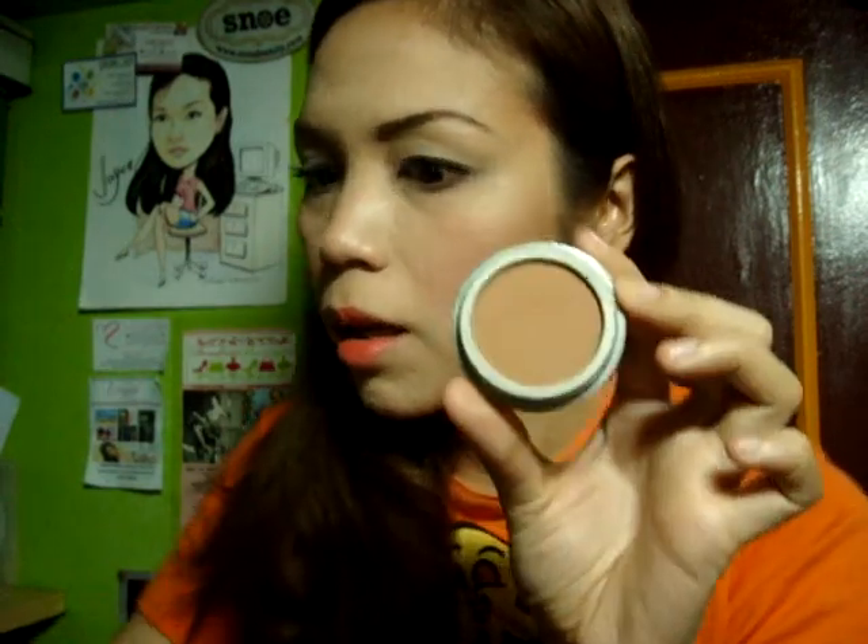And then taking my Jordana again, I'm just going to go towards my eyes. Yeah, I still have time to fix my brows.